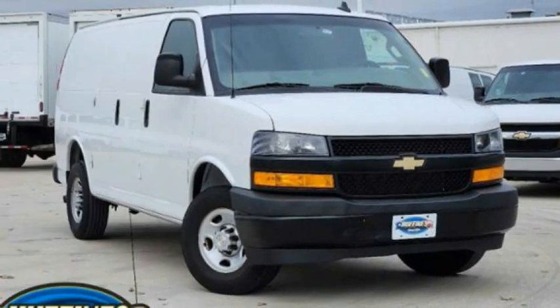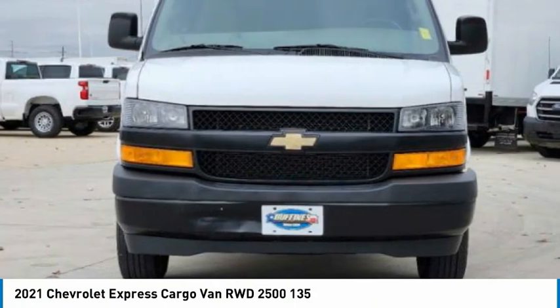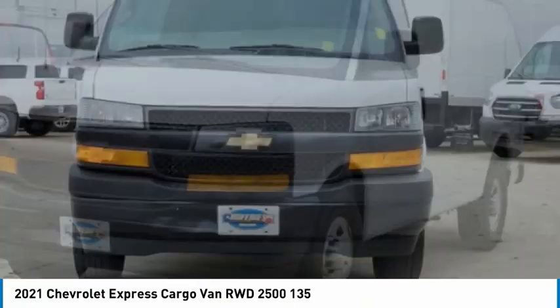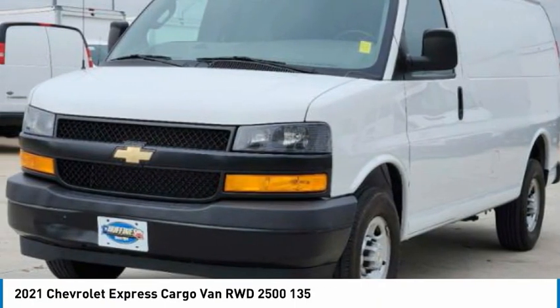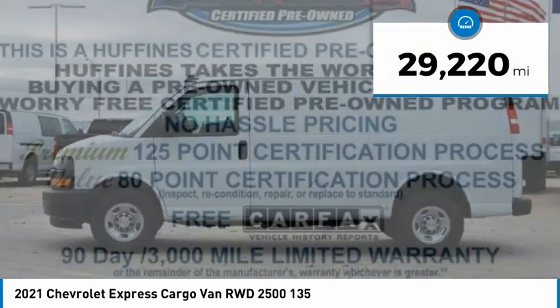Here to show you the 2021 Express Cargo. The Chevy Express Cargo van is ready to handle all of your work tools, carpooling to work, or running the kids to soccer. This vehicle has less than 30,000 miles.